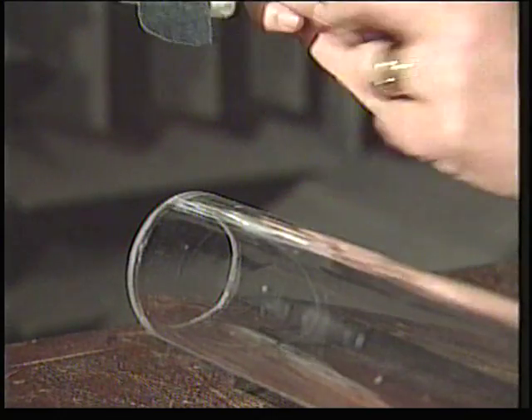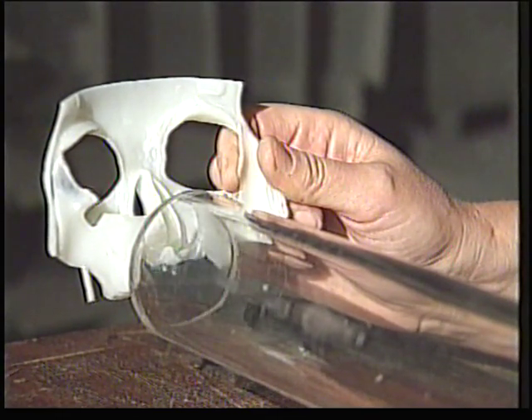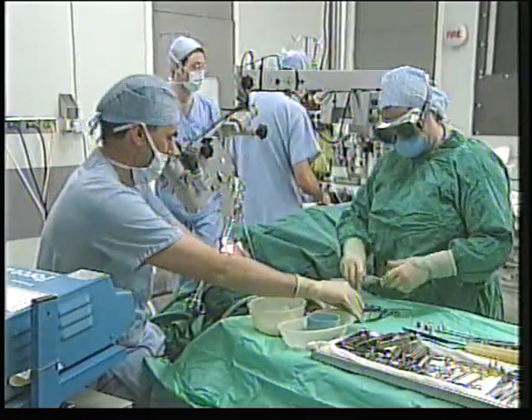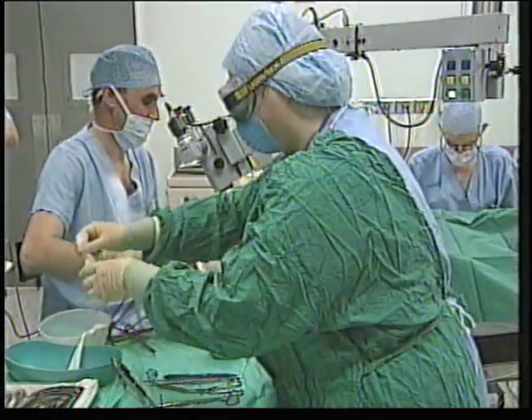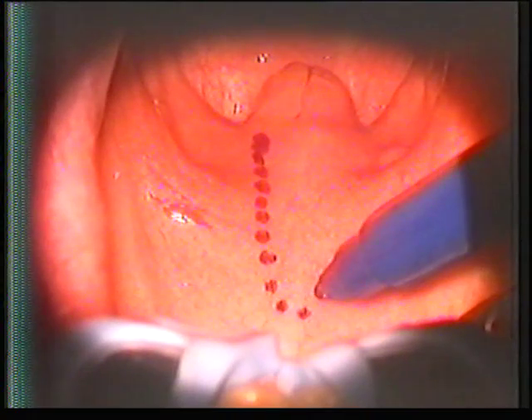Take off the tape and the snoring returns. The professor explained his idea to the surgeon. Sticky tape applied to the back of the mouth isn't too practical, but Peter Ellis was able to find an alternative method for stiffening the palate.